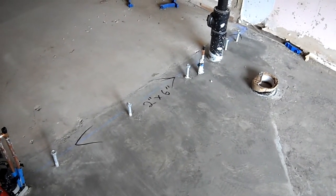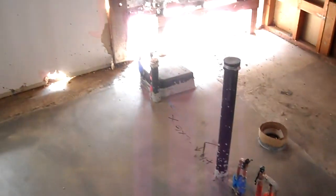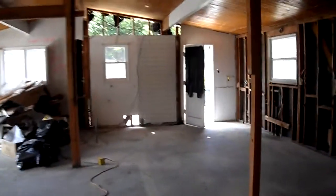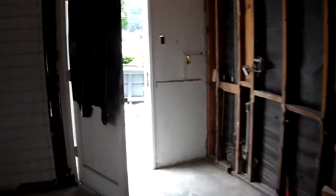Today is Tuesday, June 29th. You can see they have marked blue and black markings on the floor. This is in the bathroom area, and I'm going to walk through this way and show you out here to the laundry room and pantry area.